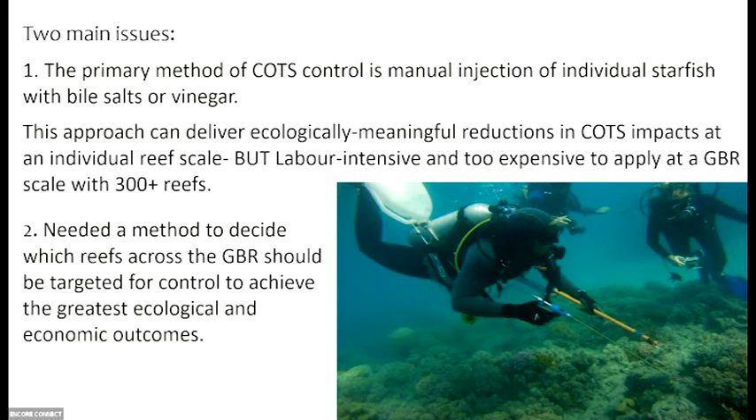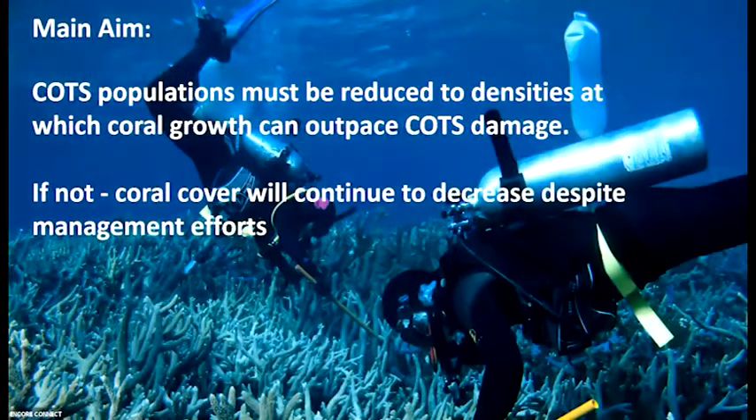High value tourism reefs were part of that agenda, but also high value ecological components would need to be considered. The main aim: COTS populations to be reduced to densities at which coral growth can outpace COTS damage. So you're not trying to eliminate COTS — you're just trying to get that balance right. The reason for this is the reef is facing so many threats from so many different directions that all you're trying to do is alleviate some of the pressure and give the reef a bit of a chance.